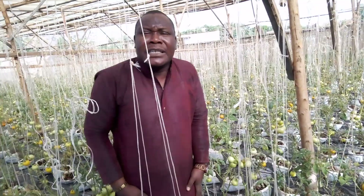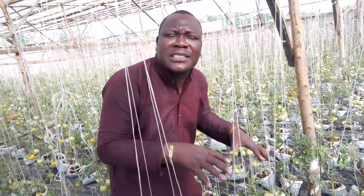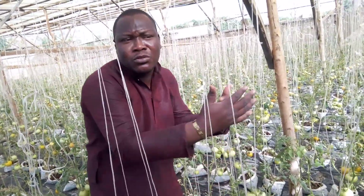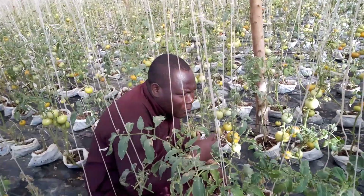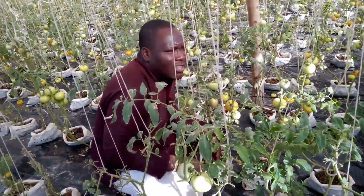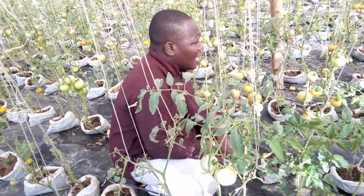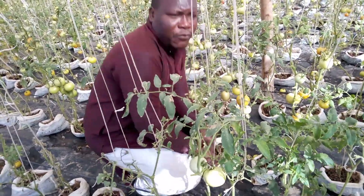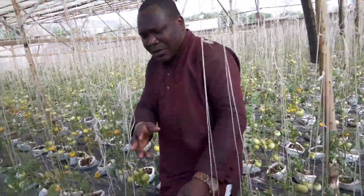Here I'm in Mali, West Africa, on one of my soilless production tomato sites where we are also doing strawberries. As you can see, we are in harvesting stage. The penny tomatoes here, we have been harvesting for many weeks. We are still collecting fruits. We want to thank God.